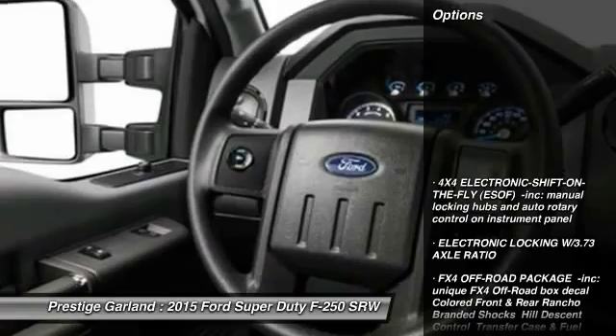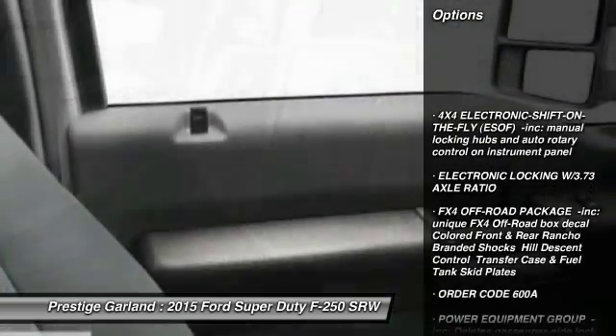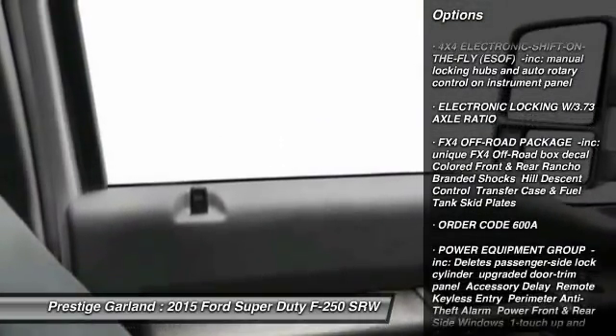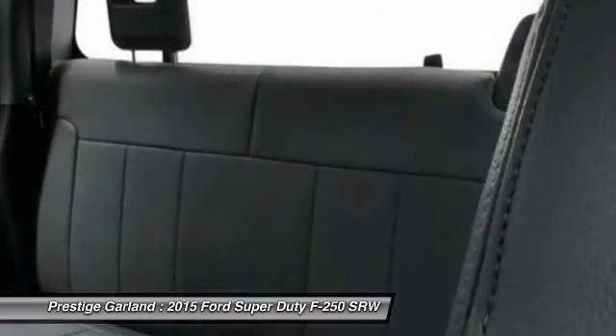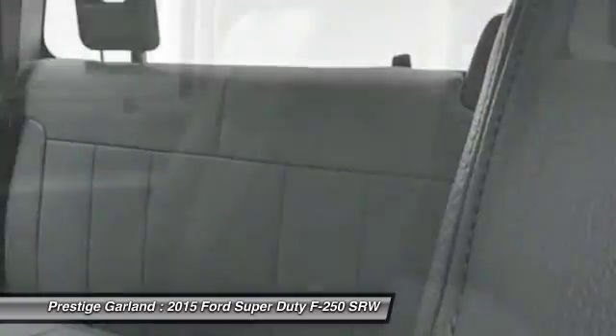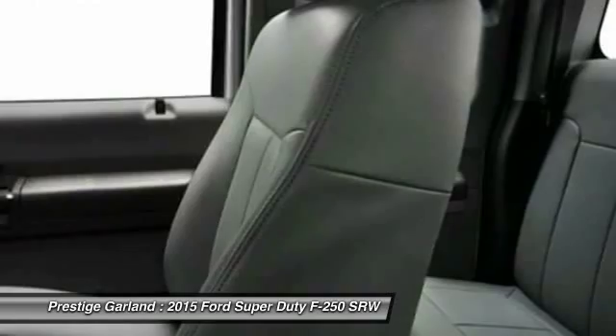Here are some of this vehicle's great options: stability control, traction control, anti-lock braking system, tow hitch, air conditioning, power steering, adjustable steering wheel, driver airbag, four-wheel drive, four-wheel disc brakes.